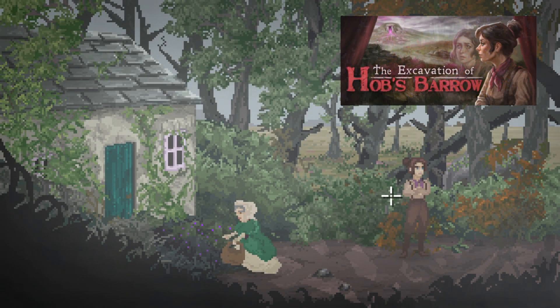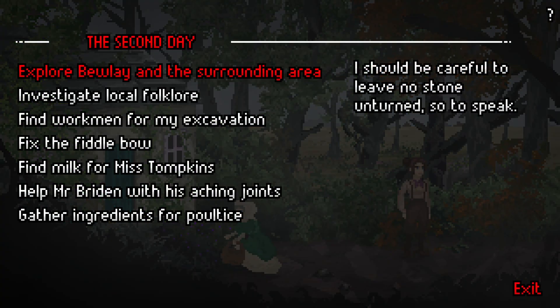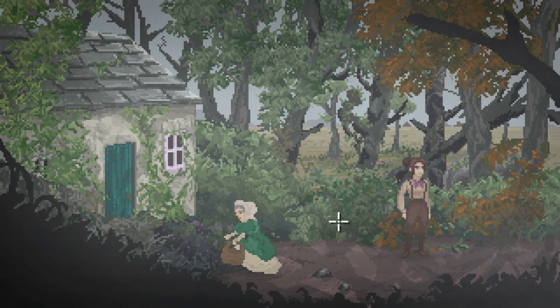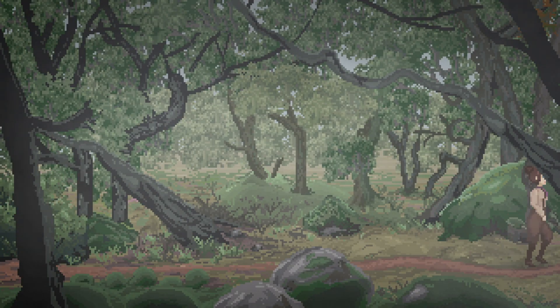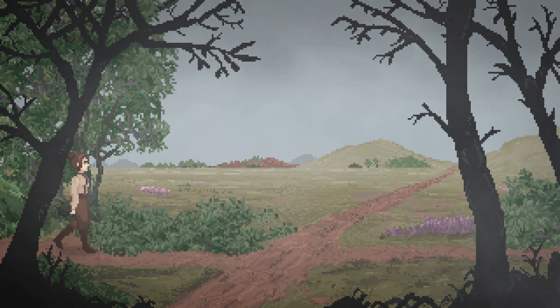Good day everyone, we are back in the excavation of Hobbs Barrow. Last time we did quite a bit. We've still got quite a lot of things to do — we need to look for ingredients for the medicine we're going to give to Mr. Bryden, and we need to somehow get the horse.